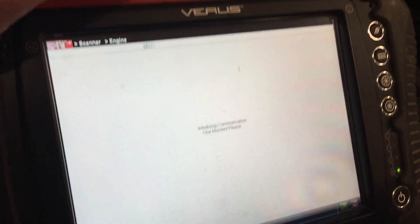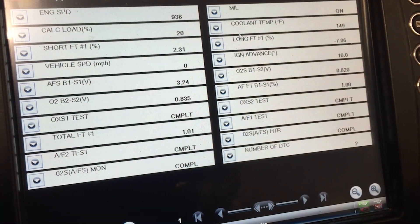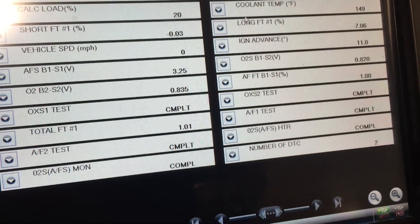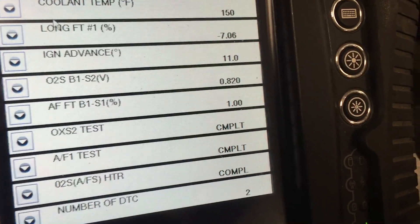With any cat efficiency code like this, it's handy if you have access to a scan tool so you can watch the O2 sensors. The O2 sensor operation should show you whether you indeed have a cat problem or maybe an O2 problem, but it's just not common with this code on this particular vehicle.